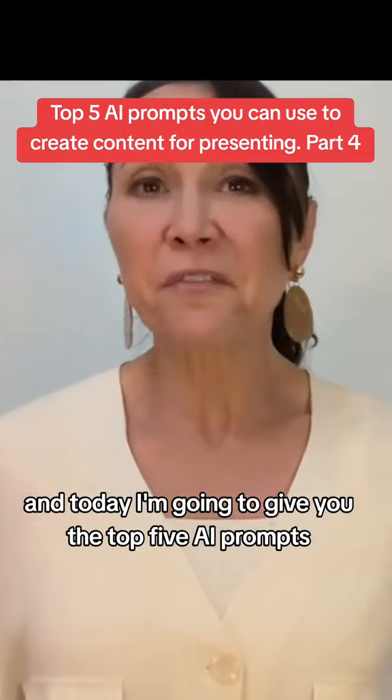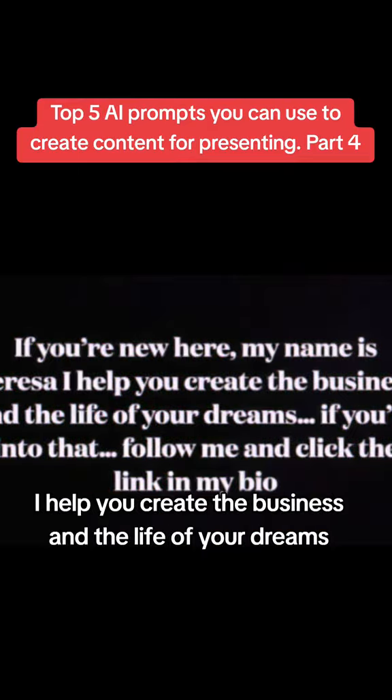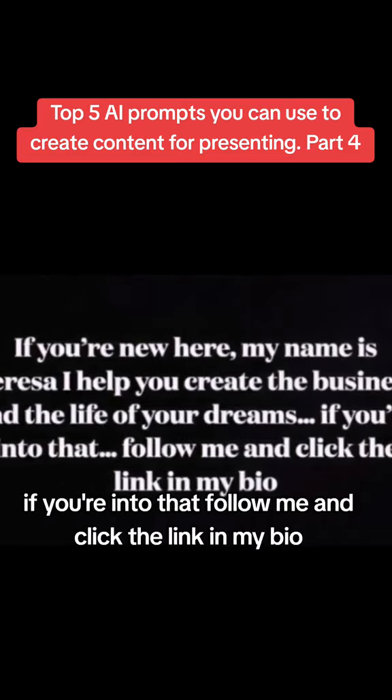Today I'm going to give you the top five AI prompts that you can use to create content. If you're new here, my name is Teresa. I help you create the business and the life of your dreams. If you're into that, follow me and click the link in my bio.